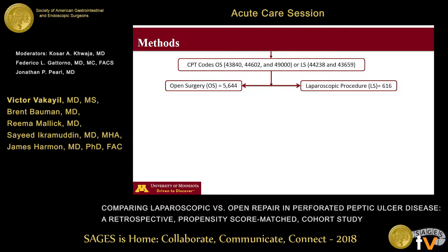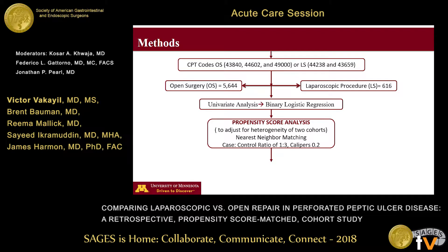We had a total sample size of 6,400 patients — 5,600 in the open group and 600 patients in the laparoscopic group. Subsequently, to mitigate selection bias, we used univariate analyses and identified all variables that were different between these two populations, and we used propensity score matching to perform a 1-to-3 case-to-control ratio matched analysis. Propensity score matching is a pseudo-randomization technique used in retrospective reviews.